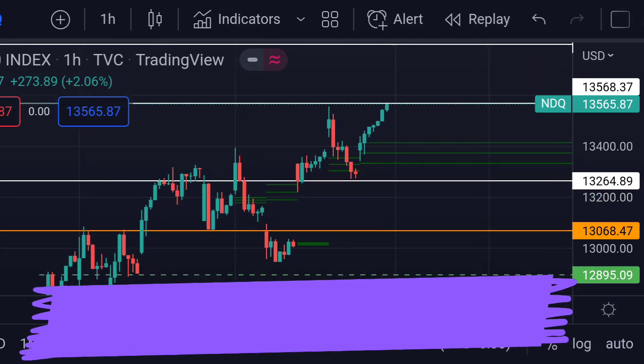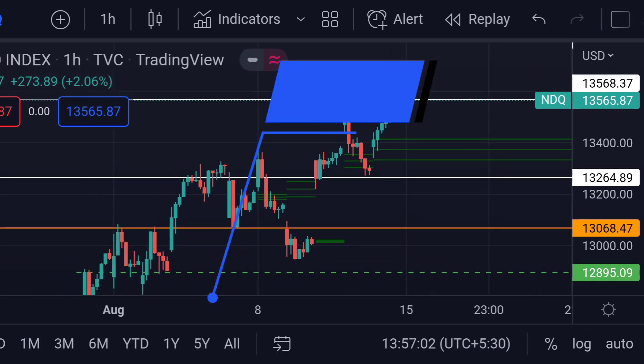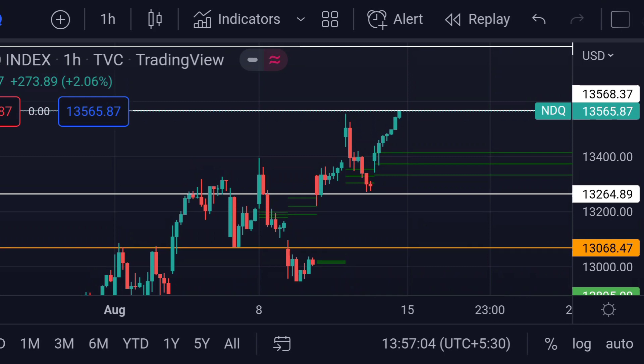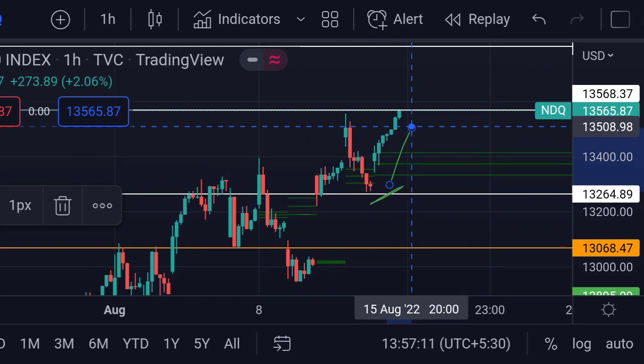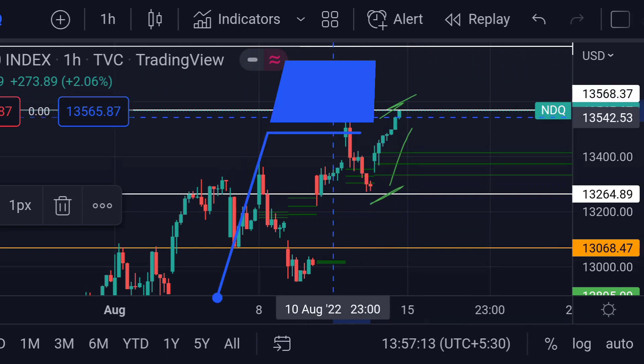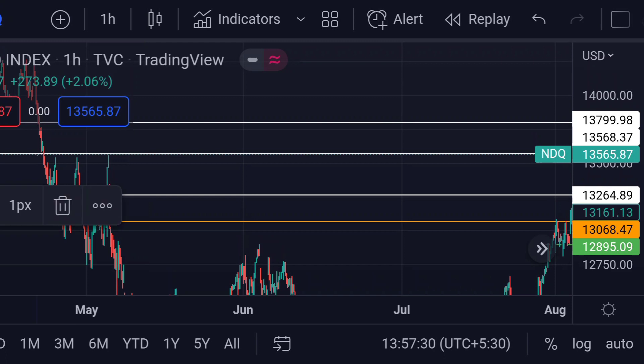Hello guys, welcome to Mr. Points. Let's check out NASDAQ important ranges as of next week. The price is at 13,565, and in the chart you can clearly see that the price bounced and is now trading near its resistance area, which is that white line at around 13,571. Previously, you can see that area acted as a strong resistance for its upside movement.